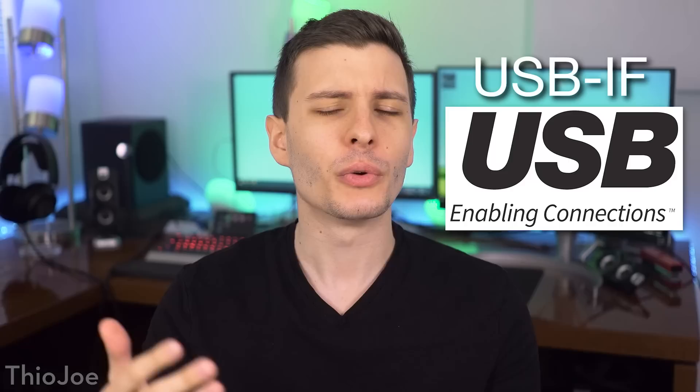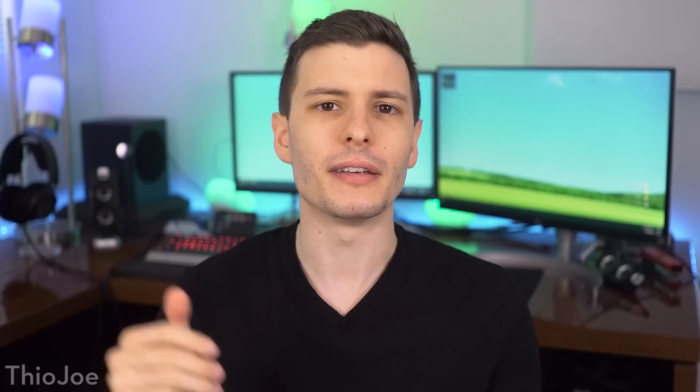USB 4 is coming, promising to bring even crazier fast speeds to a computer near you very soon. It was just announced by the USB IF, the USB Implementers Forum, which is a non-profit organization that handles creating the specifications and definitions for what is required in different versions of USB. And there are a few things that actually make this announcement a bit interesting that you might not have been expecting, so we're going to talk about it.